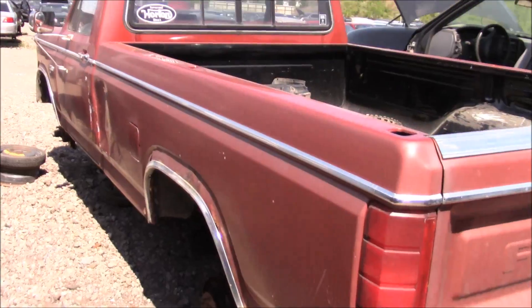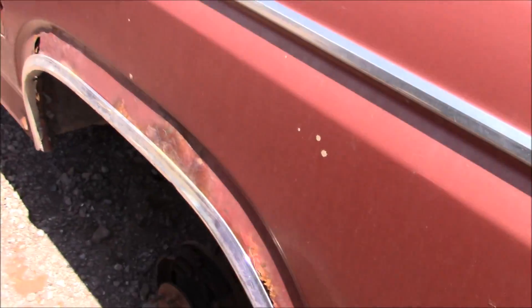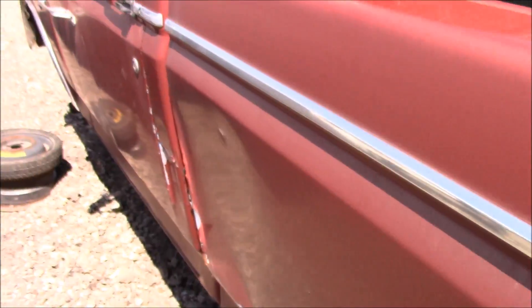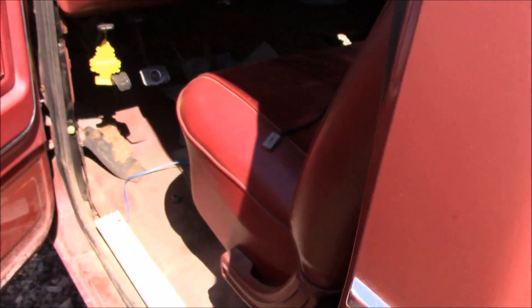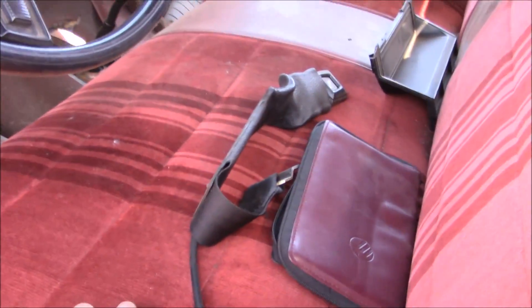Unfortunately this has become a dense side box. Otherwise it's in pretty restorable condition, it looks like.